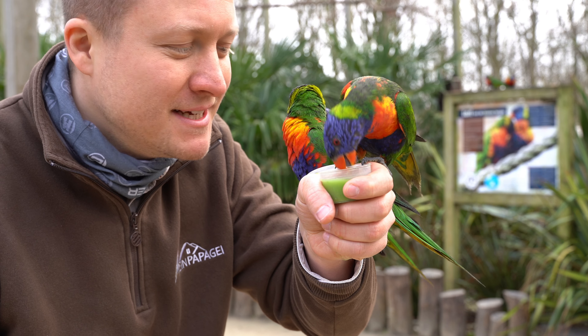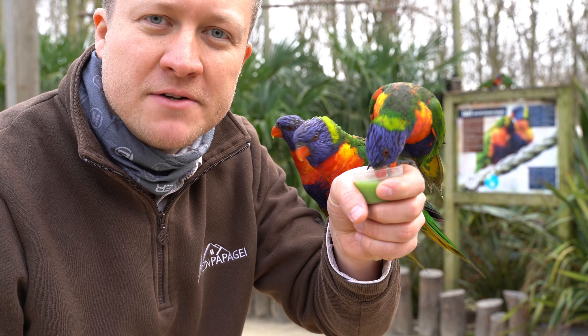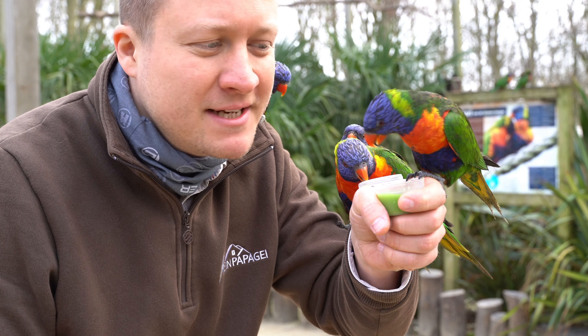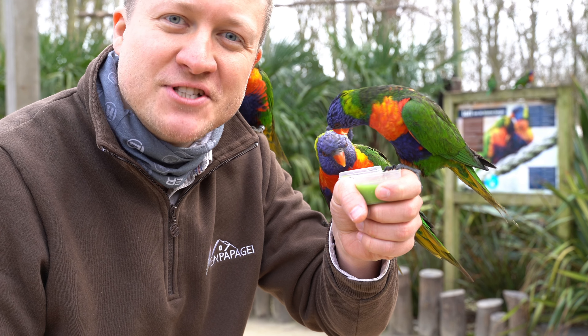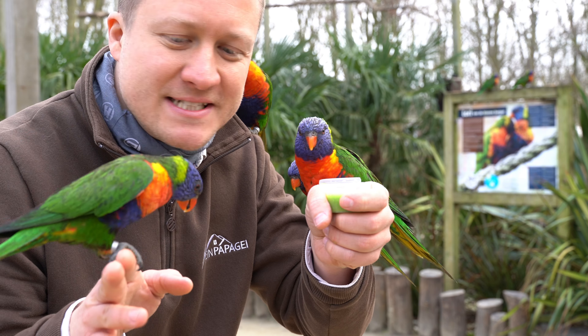I'm so proud, because we have put so much energy into our bird food and our pet food — so many years of researching. I've been in Australia in the wild to watch the wild lorikeets, the rainbow lorikeets, and to study their nature and their diet. And I'm so proud that these little guys over here simply love it.